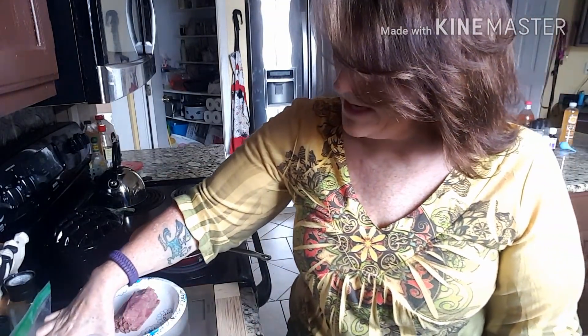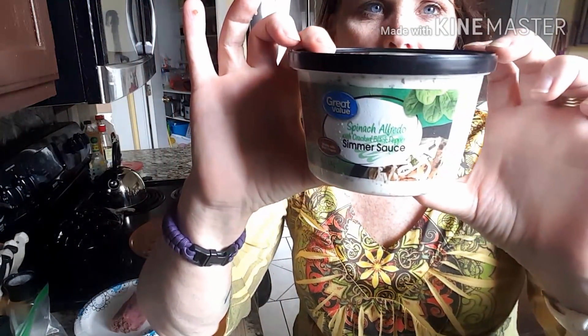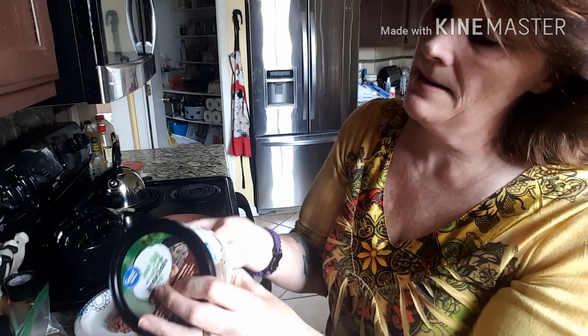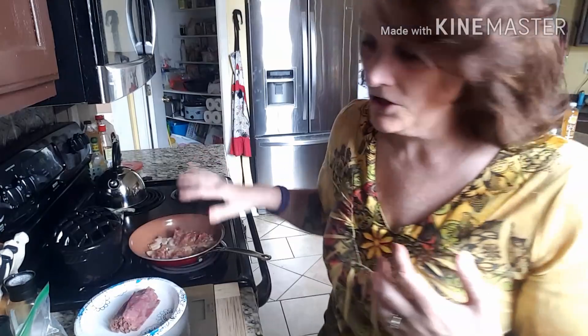Right here I have 113 grams of a spinach alfredo with cracked black pepper simmer sauce that I bought from Walmart. I have 113 grams which is one serving of this. It is 7 total grams of carbohydrates with 1 gram of fiber. The fat in this is pretty decent — 23 grams of fat in one serving. I'm going to go ahead and let that cook down a little bit.